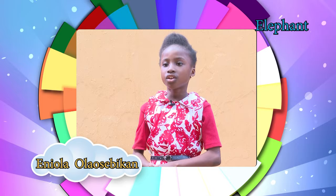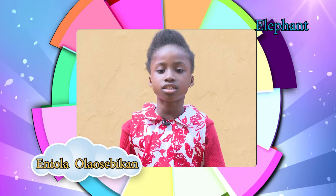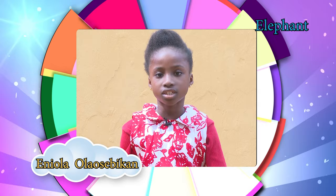Elephants use their large ears to control their body temperature. Their pillar-like legs carry their great weight. Elephants are herbivores — they eat plants. They can be found in the savannah, forest, or desert, and they prefer to stay near water.